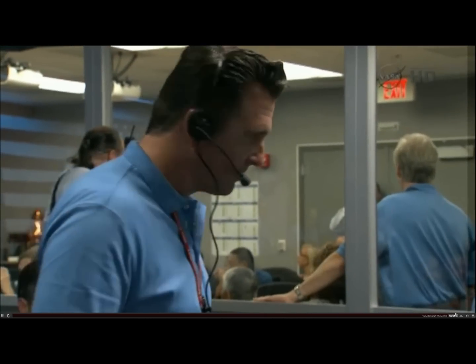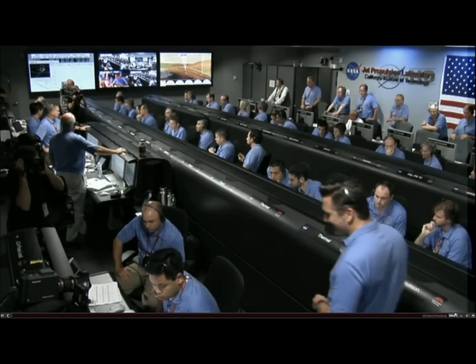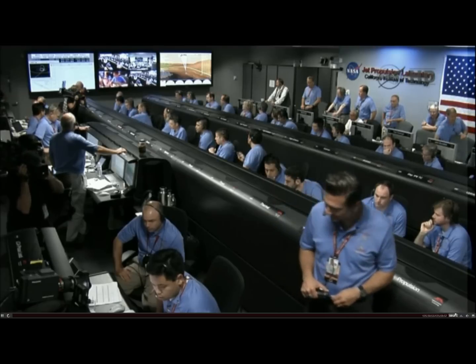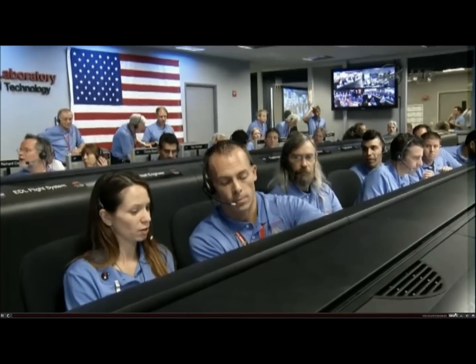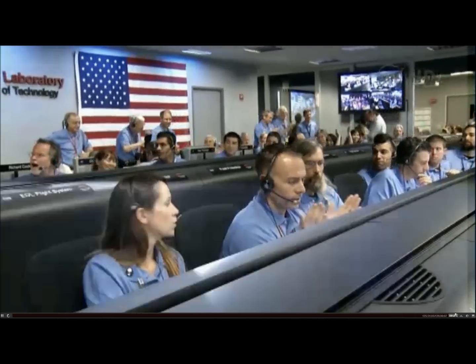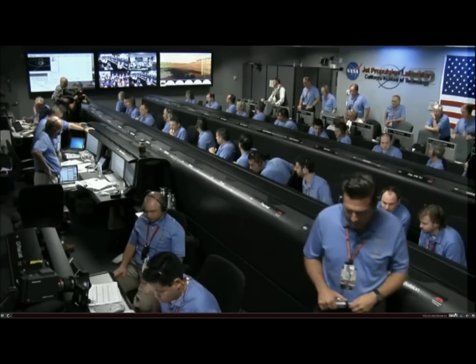We are down to 86 meters per second at an altitude of 4 kilometers and descending. We have lost tones from Earth at this time — this is expected. We are continuing on Odyssey telemetry. Ground solution equals minus 10.8 meters, vertical velocity of minus 82.8 meters per second. Matching start enabled. Standing by for back shell separation. We are in powered flight. We are at an altitude of 1 kilometer descending, about 70 meters per second.